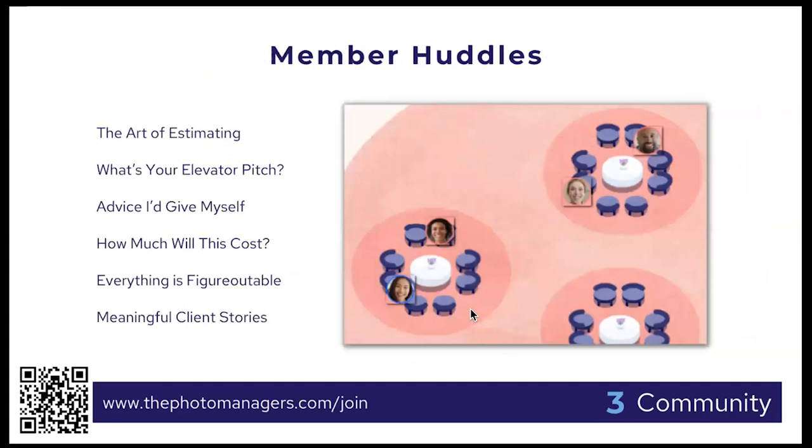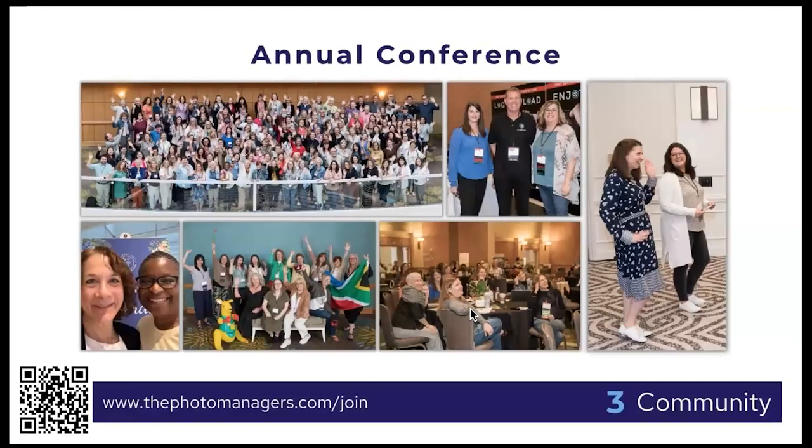Every month we also hold a member huddle — networking groups with topics like 'what's your elevator pitch' or 'how do you answer the question how much will this cost?' We also hold an annual conference — most recently in Orlando — where international members come from as far as Australia, South Africa, the Netherlands, and Brazil. Our next conference will be in Columbus in early April 2024, and it's a great chance to invest in your business through training and meeting exhibitors.